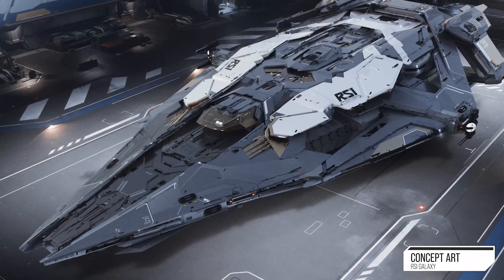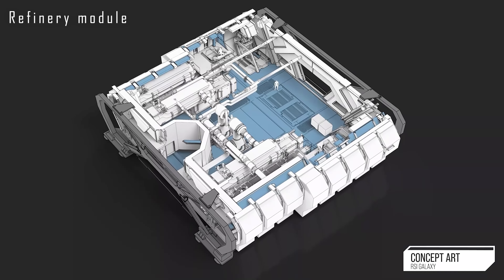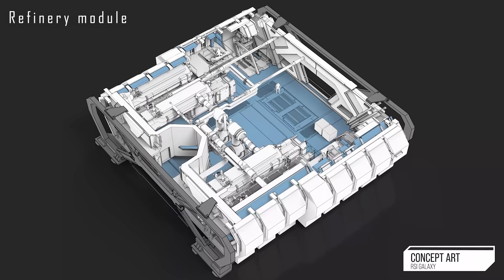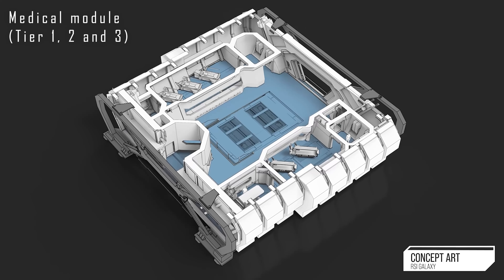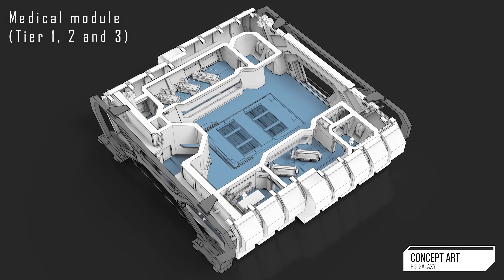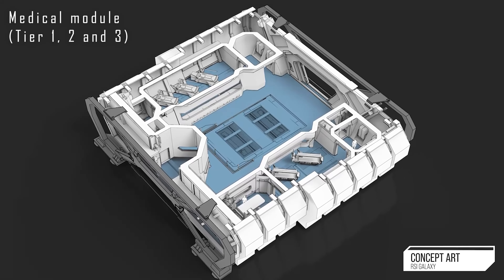There are a few things we know because they said it in the video. This ship is going to be modular and it's going to have three modules that you can exchange. First is going to be a refinery, the second one is going to be a medical module, and the third one is going to be a cargo module. We know from the leaks that the cargo module is basically going to give you the same amount of SU space as the Caterpillar — so 512 SUs of cargo, if I remember correctly.